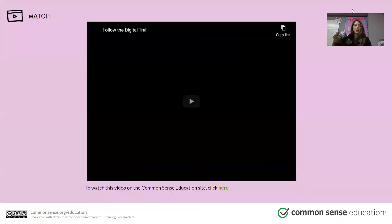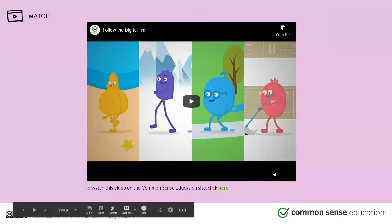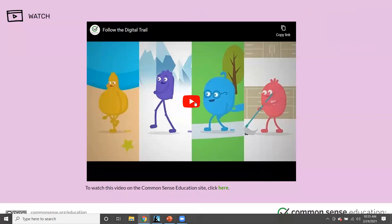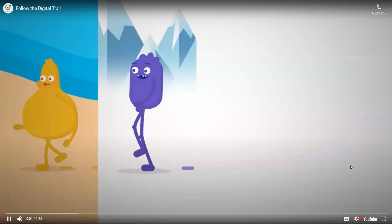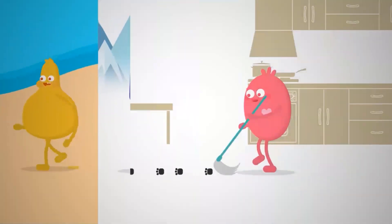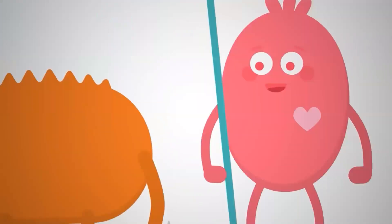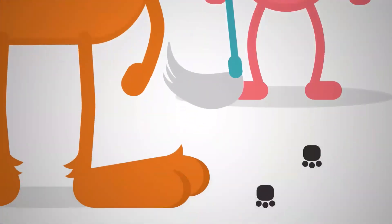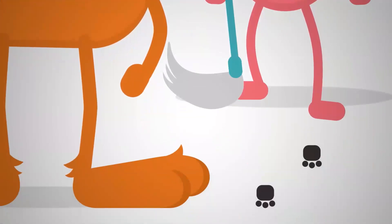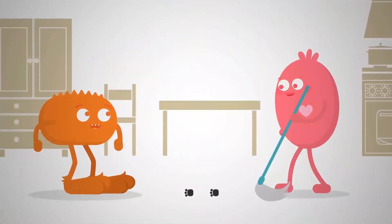That's why it's so important to ask yourself: what is in my trail, and what is okay for other people to see? Let's watch this little video about following the digital trail to help you understand this better.